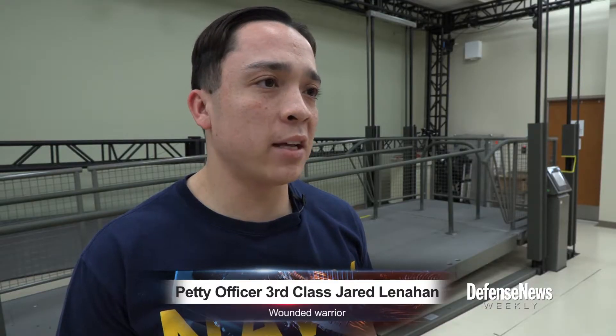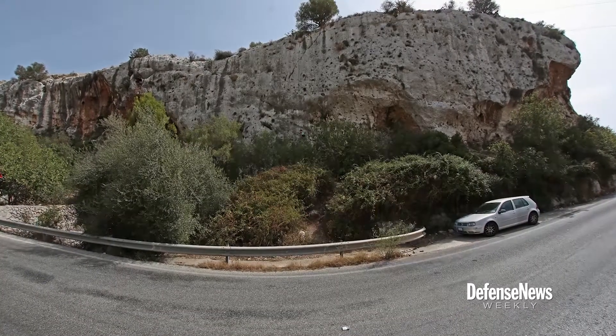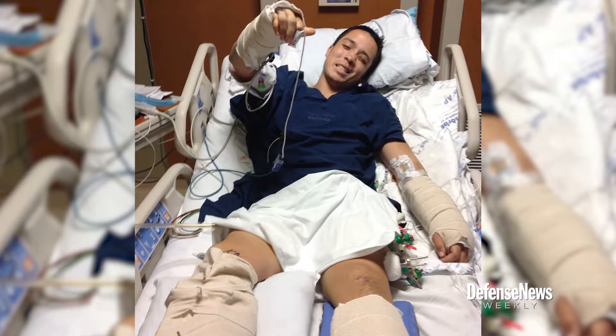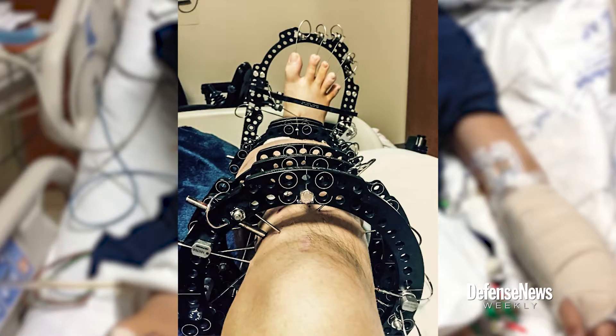After I had deployed to Afghanistan, I went to Sicily rock climbing with some friends on a weekend, and some gear broke that wasn't supposed to, and I took a 50-foot drop straight to the ground. It was a bad fall. I broke three fingers on my right arm, two fingers on my left side, tib-fib on my right leg, two toes on the left side, three toes on the right side, fractured two ribs, kidney laceration, liver laceration, a moderate traumatic brain injury, and I've got a rod on the left side of my leg as well.